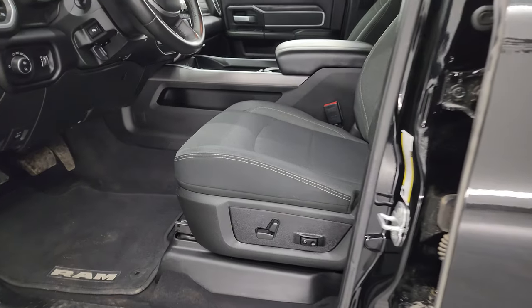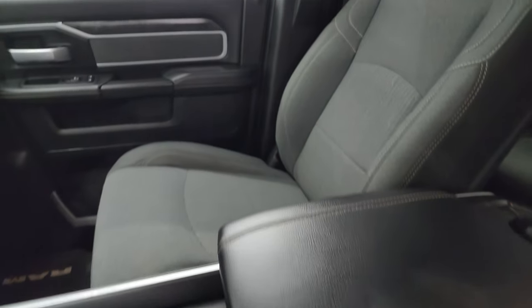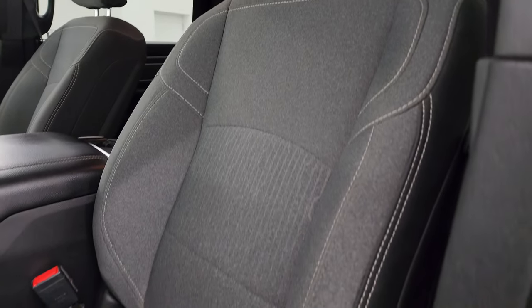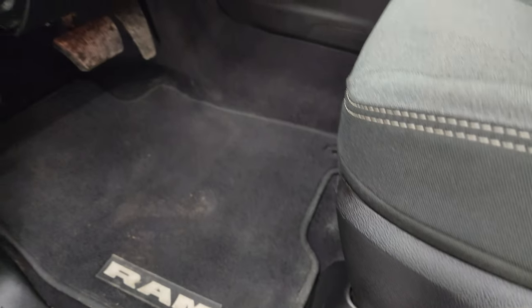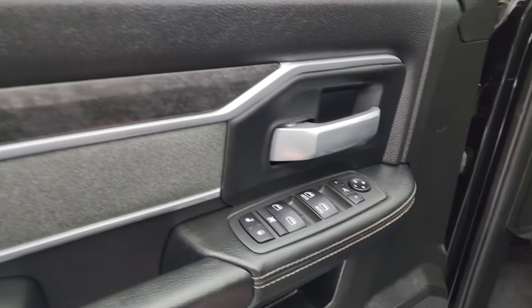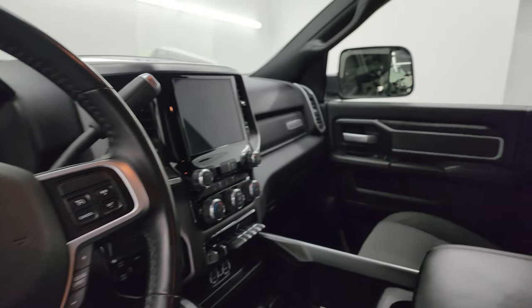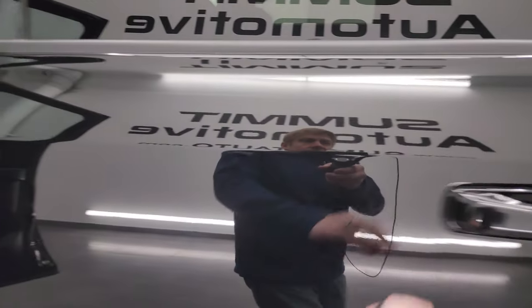Inside, the Bighorn package gives you dark charcoal and black cloth bucket seats in the front. No rips or tears on these seats — they're in really nice condition. You get a power driver seat with lumbar, factory floor mats, auto headlamps, power pedals, tilt steering wheel, power windows, locks and mirrors, cloth bolster, and wood grain trim. These mirrors do power fold in — I always like showing both sides so you know that both sides are working properly.